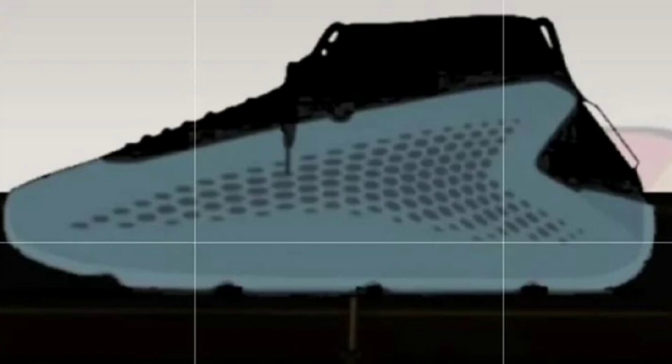We recently got news of Anthony Edwards' debut sneaker. It definitely looks futuristic and I'm not quite sure how I feel about it. It does have that three-stripe branding on the back — it gives me a Yeezy vibe. They look very futuristic, like something Kanye made, and maybe it's just a cut-down model. State your opinion in the comments.